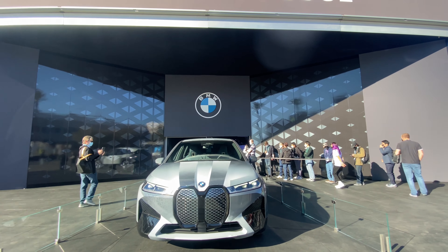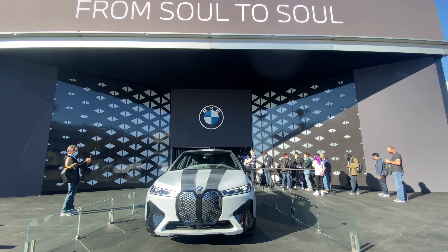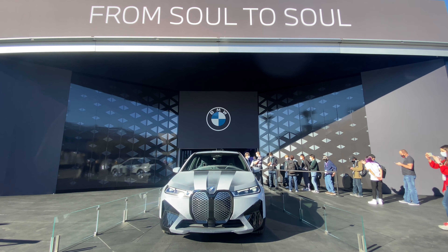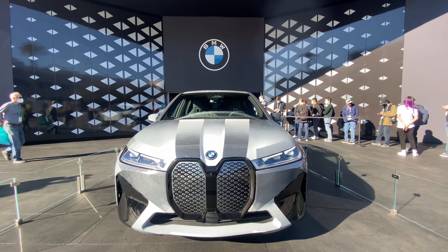Let me take the thumbnail shot real quick. There we go. Now let's go inside the actual BMW booth. They've got a lounge area right there.